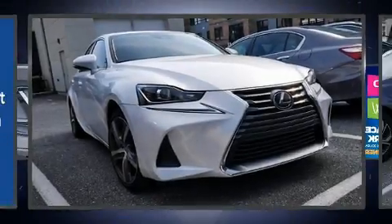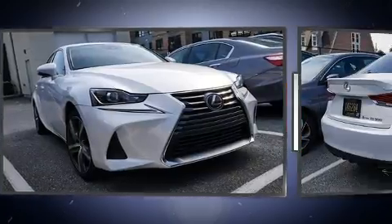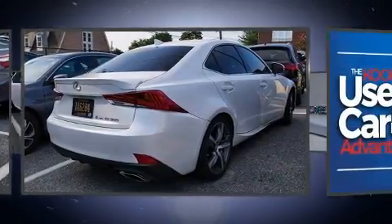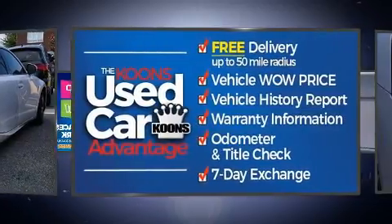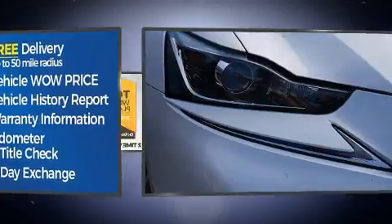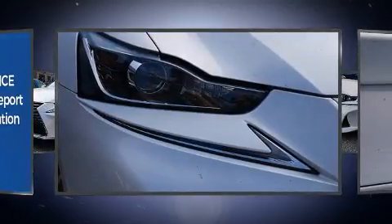Take command of the road in the 2017 Lexus IS 300 with less than 40,000 miles on the odometer. This four-door sedan prioritizes comfort, safety, and convenience. A 3.5-liter V6 engine pairs with a sophisticated six-speed automatic transmission.